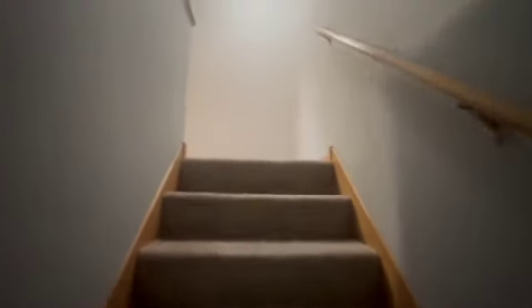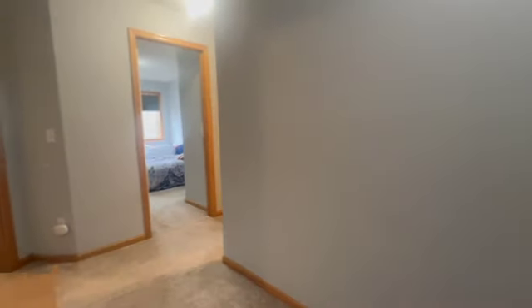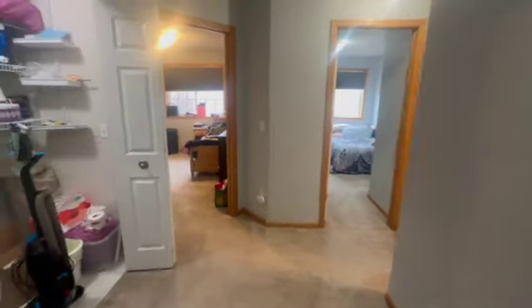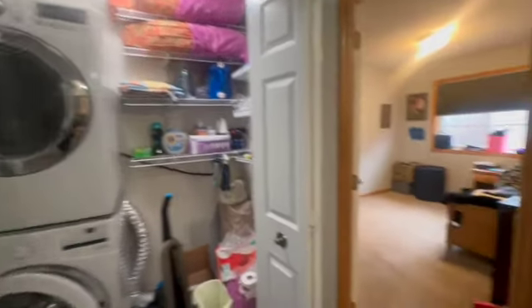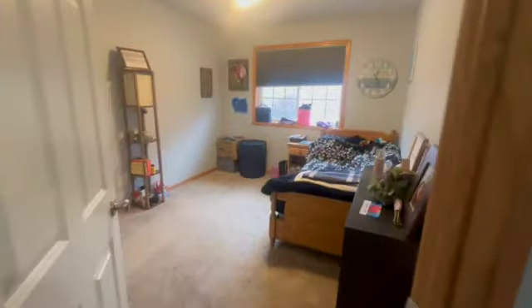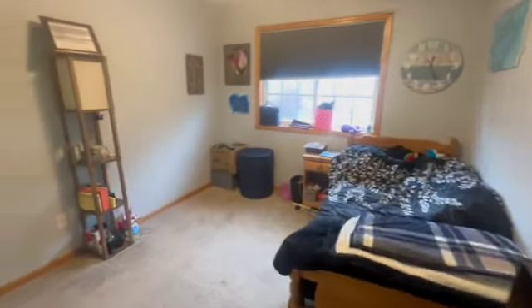Carpet was just replaced this last year. Coming on up, you've got a nice loft space here. We're going into your laundry room — you can see plenty of storage space. First bedroom here, and it's got a nice big closet.